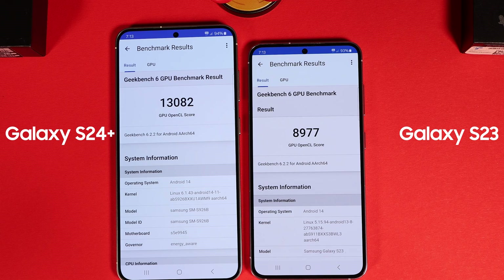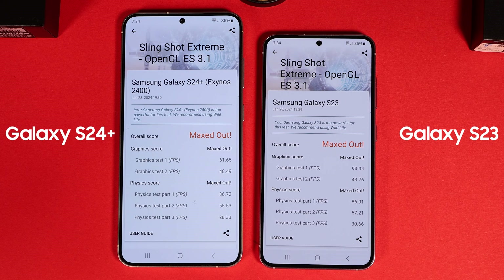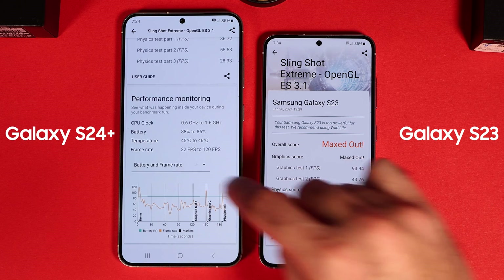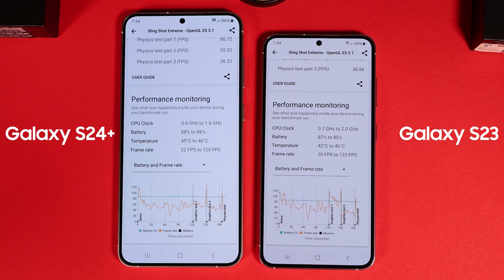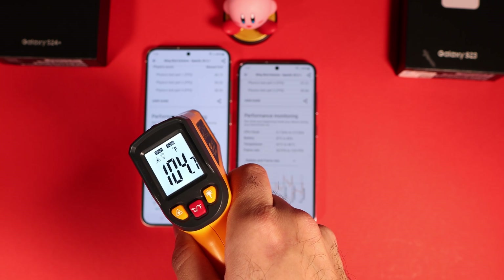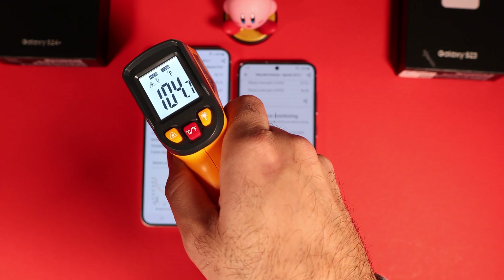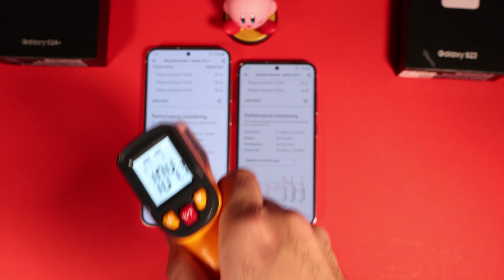After running a Slingshot Extreme test, I noticed the older S23 model had better performance by a large margin. For the first graphics test, the S23 got a 33% higher score, which is surprising — especially since the Exynos GPU should be even better than Snapdragon 8 Gen 3, let alone Gen 2. The body temperature of S24 was again higher, and looking at the graph, the battery drain was similar on both phones, but the frame rate for the S23 was slightly higher.